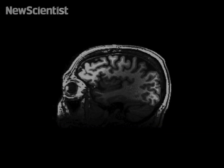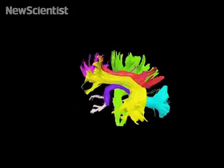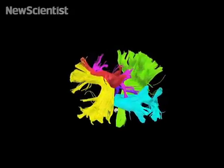We start with a structural scan. Then we map a million fibers that connect the different parts of the brain. Computer analyses segment those fibers — the brain cables that control language, motor function, or other functions.